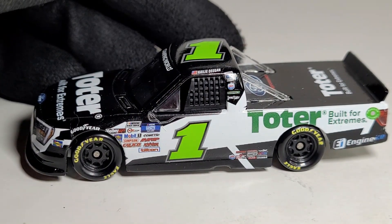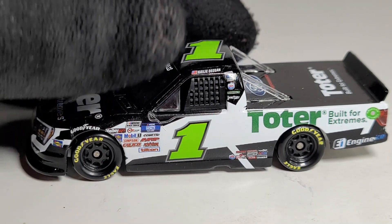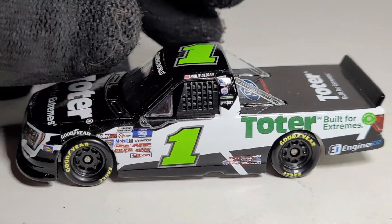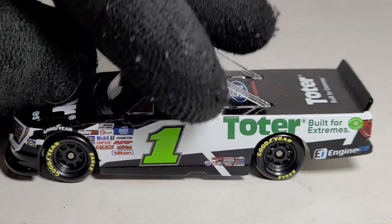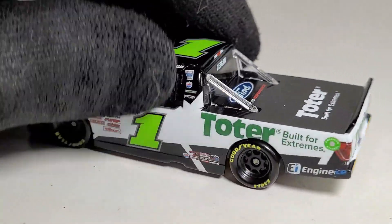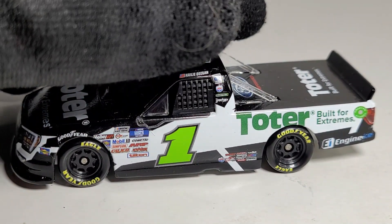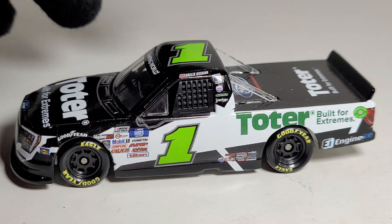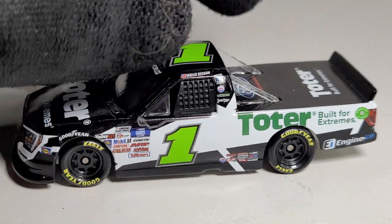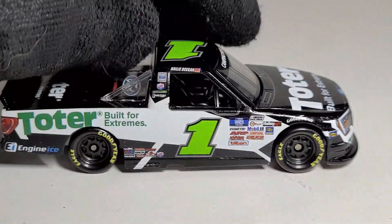She had a very nasty wreck in this car at Bristol — it wasn't really her fault. It's probably the main reason Austin Hill got eliminated in the playoffs. At the Bristol playoff night race, Austin Hill just got loose coming out of a turn, cut onto the track, and clipped Haley Deegan. I think he clipped the side of pit road and got into oncoming traffic, and Haley Deegan got absolutely hammered in the back with a hard hit. It was a pretty nasty wreck and ended her day.